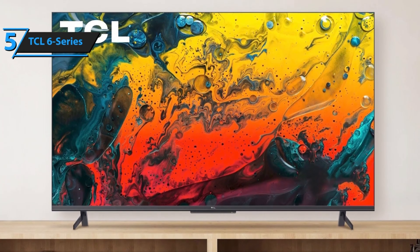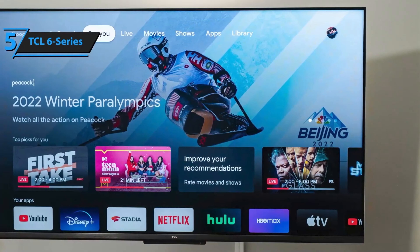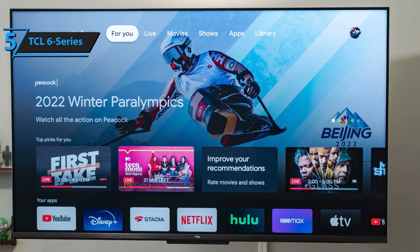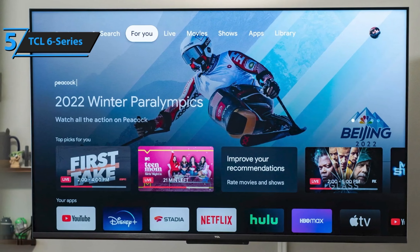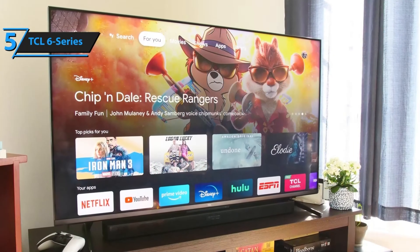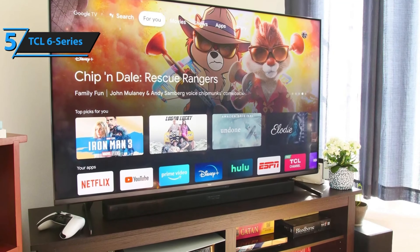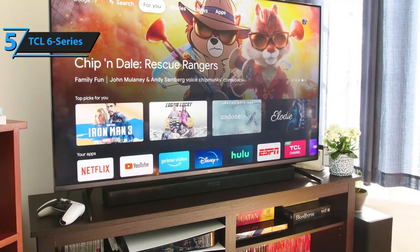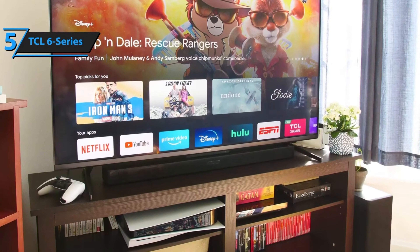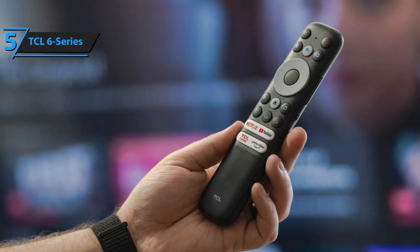One striking upgrade is the revamped stand design that adopts a central stand rather than 2 feet at the edges. A sleek dark silver base complements the trim that borders the panel, creating an illusion that the screen occupies almost the entire TV. This design also allows for flexibility in terms of placement, with the capacity to accommodate narrower TV stands. The stand elevates the panel enough to prevent a sound bar from obstructing the view.